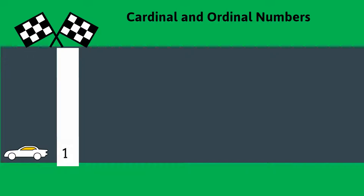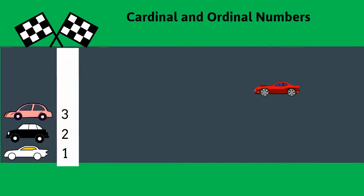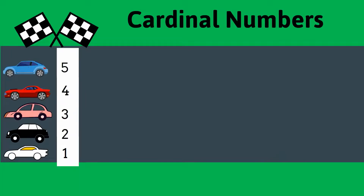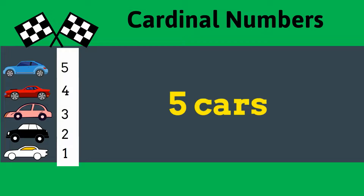1, 2, 3, 4, 5. These are the cardinal numbers. Cardinal numbers help us to count how many things we have. We have 5 cars on the racing track.